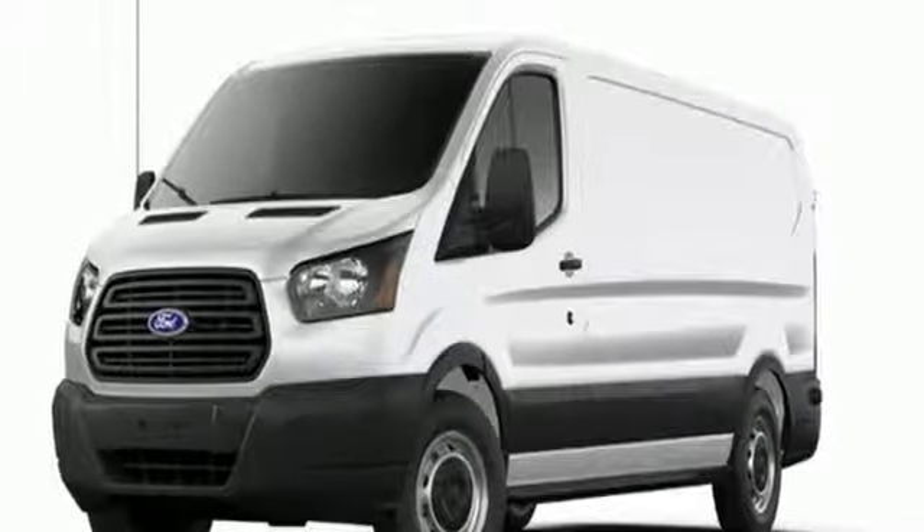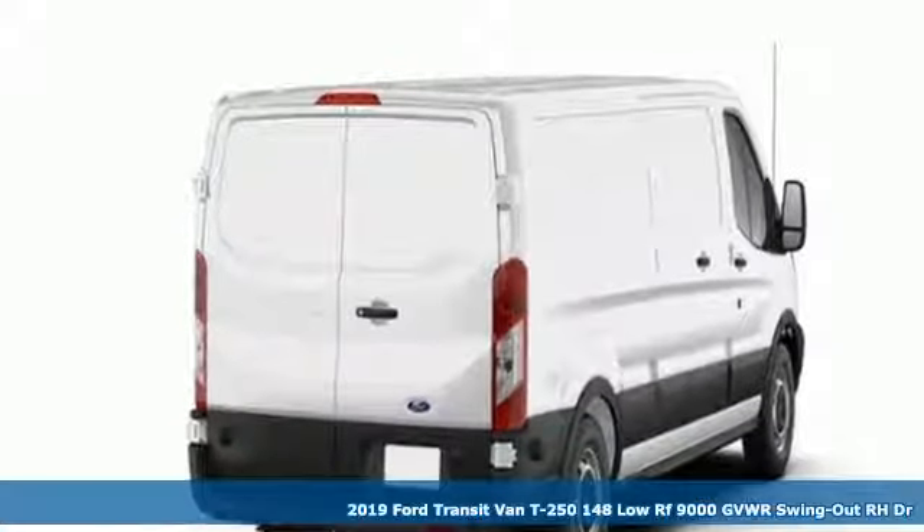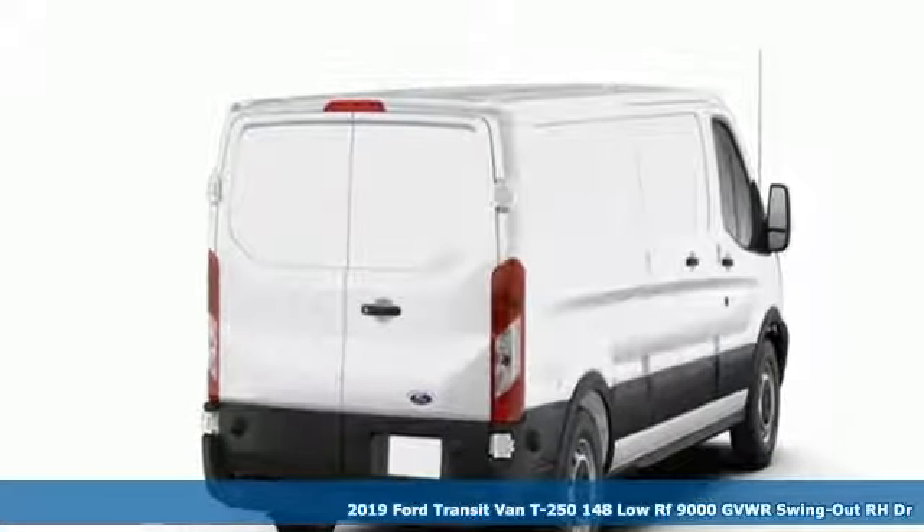Here's a new 2019 Ford Transit van. This is a giant mobile toolbox that'll fit your needs like a work glove.